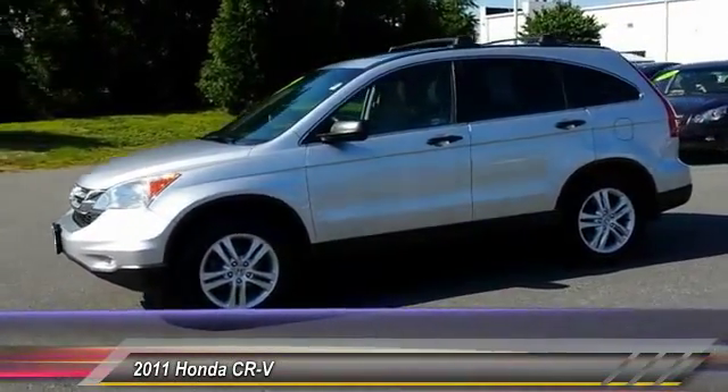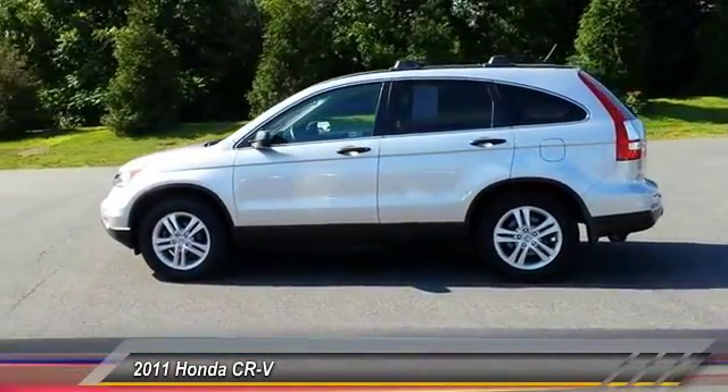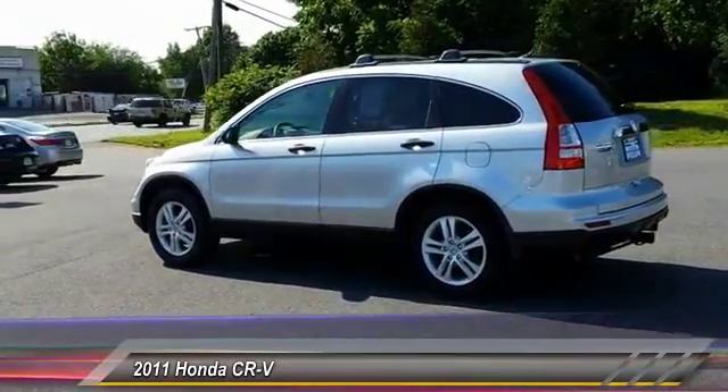This vehicle has less than 75,000 miles. Here are some of this vehicle's great options: anti-lock braking system, stability control, traction control, and keyless entry.